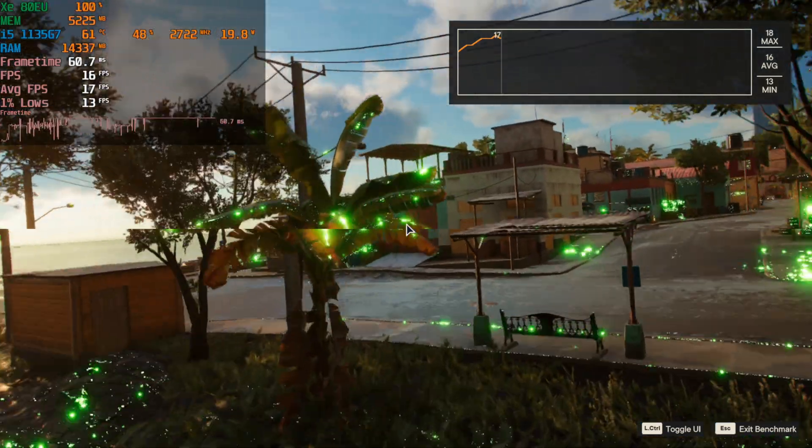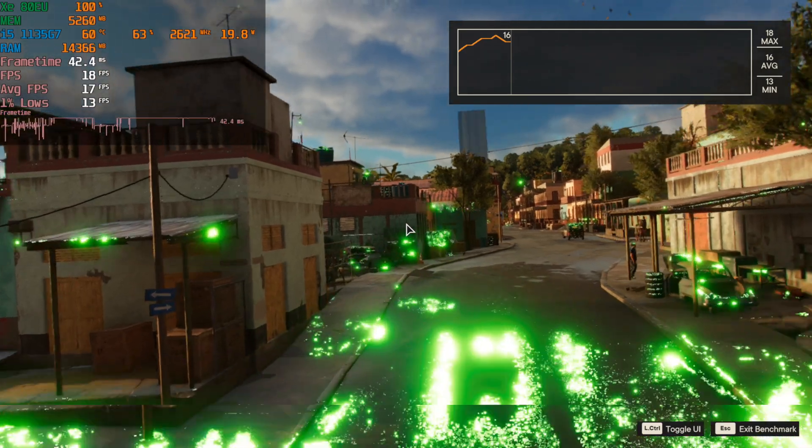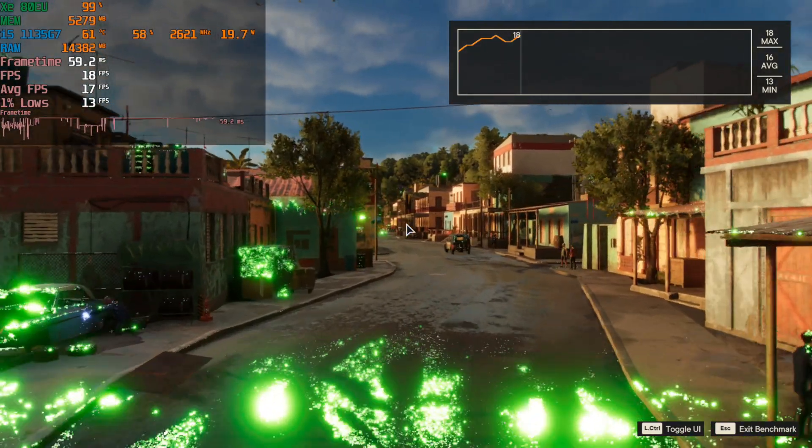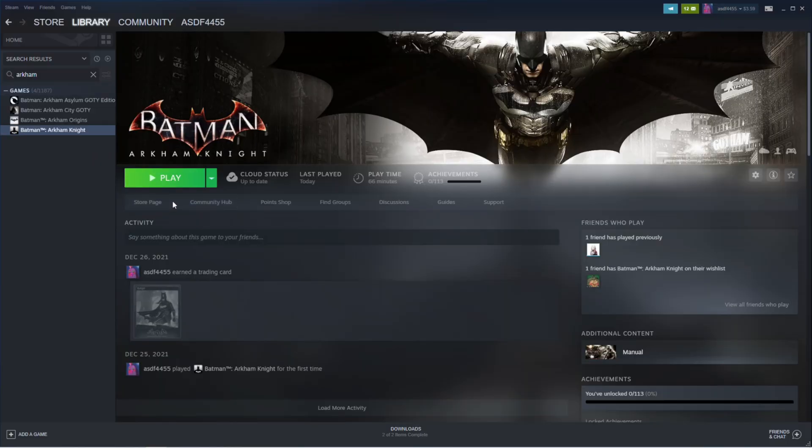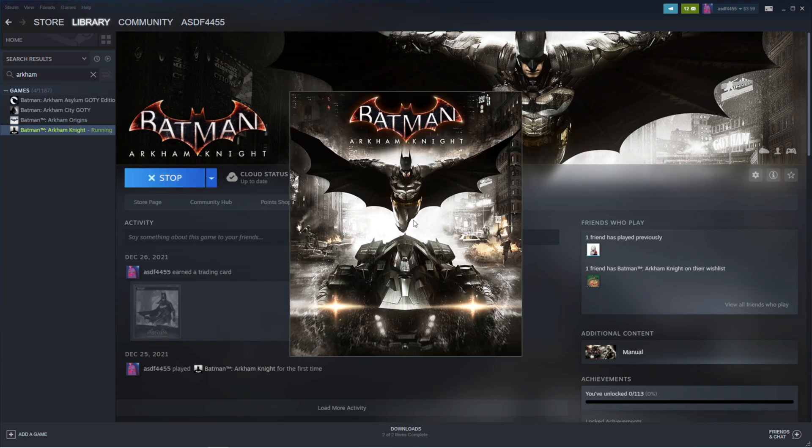Definitely another one that we still have to continue to wait for Intel to eventually potentially make a fix for. I wouldn't get your hopes up, because there are still even older games having issues. Here you can see Batman Arkham Knight still refuses to even attempt to launch — it just continues to crash on me. It is still not fixed and I don't expect it to get fixed anytime soon.